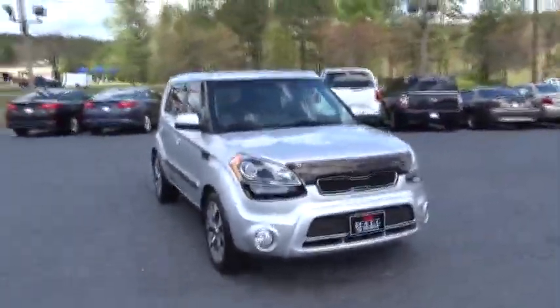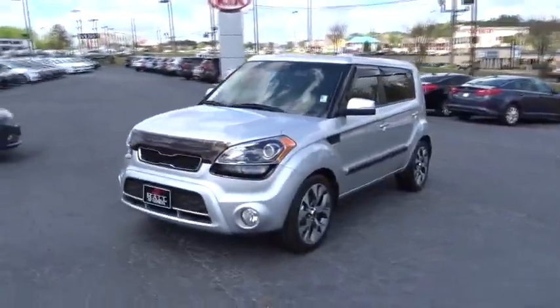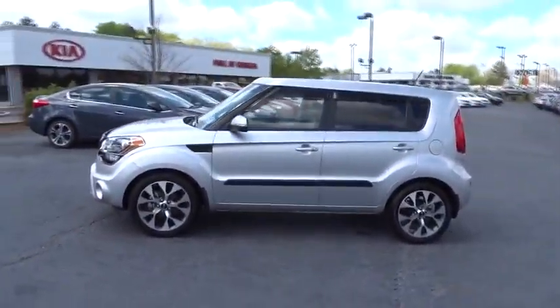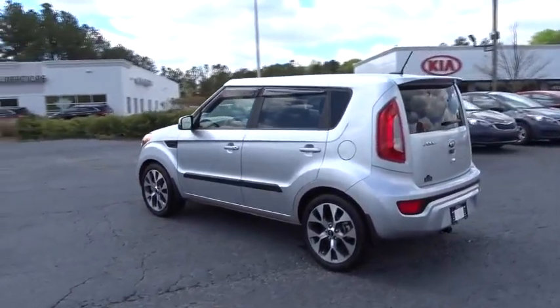The 2013 Soul. The Soul is quick and ready with its innovative catchy style, a sharp, roomy and well-fitted cabin, and a comprehensive list of safety and fun features. This vehicle has less than 45,000 miles.